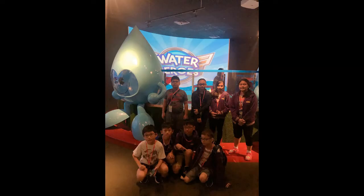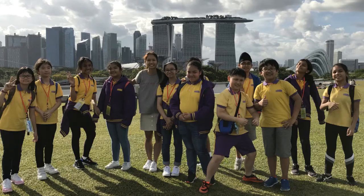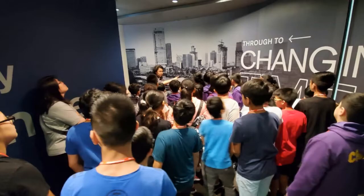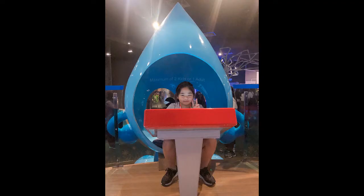Next, we are going to talk about Marina Barrage. Marina Barrage is a dam in Singapore built at the confluence of five rivers. It also provides water storage, flood control, and water sports activities. Marina Barrage acts as a tidal barrier to keep the seawater out and protect the clean river water. It is a dam built to keep seawater out.